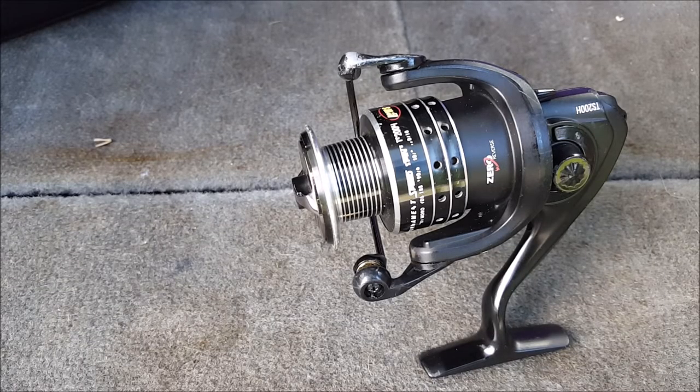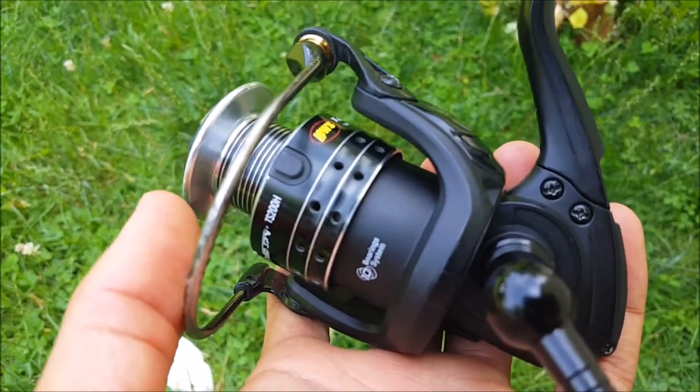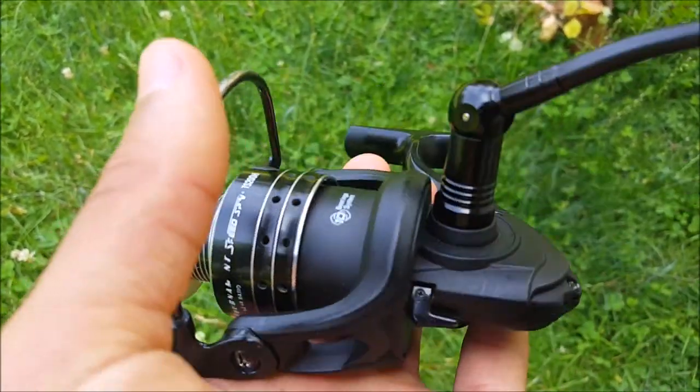The sixth thing to consider is spool capacity. With most bass fishing, spool capacity really isn't much of a concern unless you're fishing a very large body of water with really big bass. If you're fishing in a pond, even if you catch a giant, it can only swim in a small area, so you don't really need to worry too much about spool capacity for bass fishing.